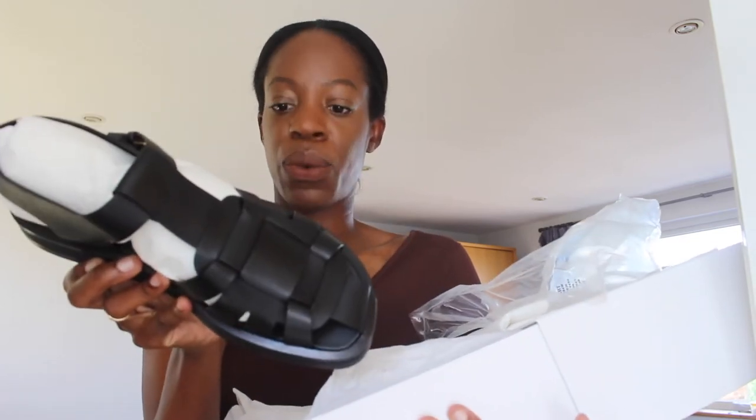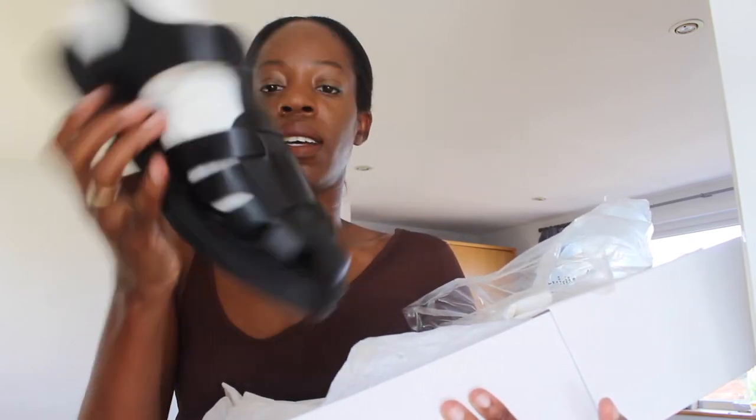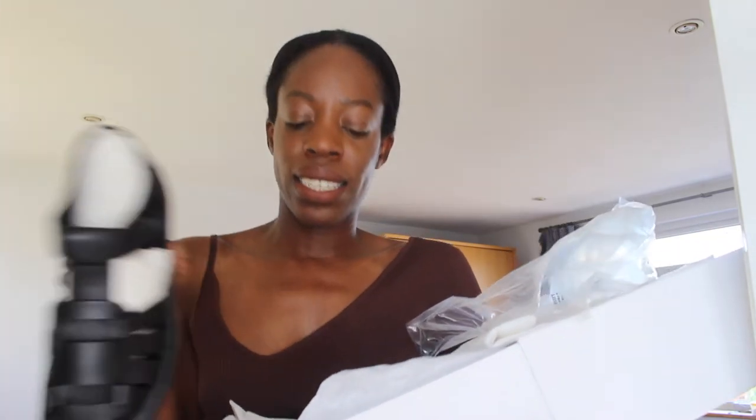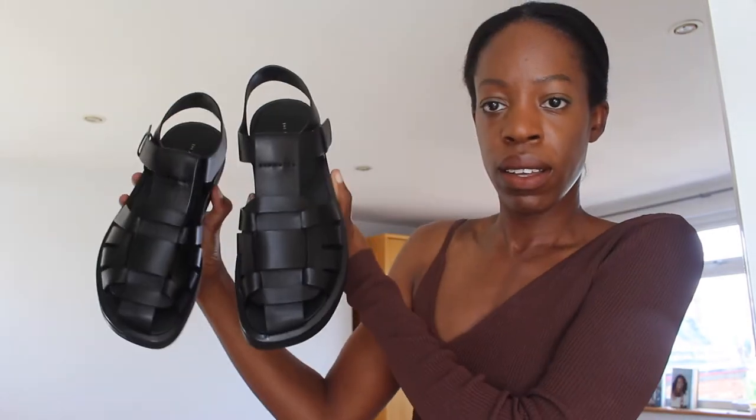So I bought the Gaya sandals from The Row, the Gaya 2 style in black leather, and this is an investment that I saved up for. I've been eyeing this style for a while. Let's put them against the white background so you can see a bit better. I was warned they're quite chunky, clumpy style, and obviously that's very on trend right now. Looking back on my previous video where I discussed chunky sandals, this would fit right in.